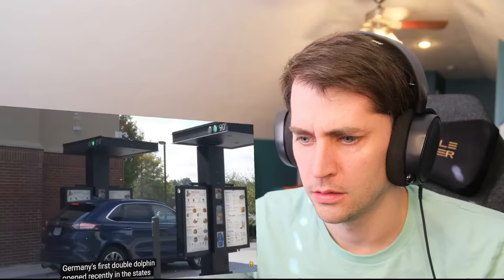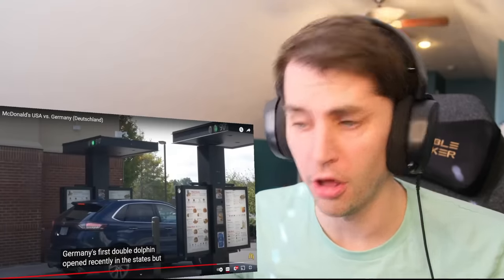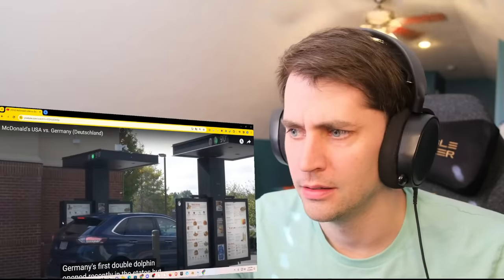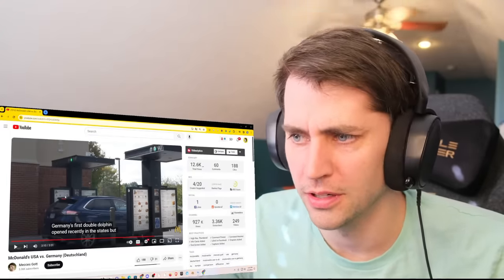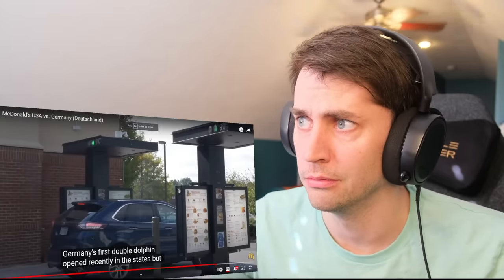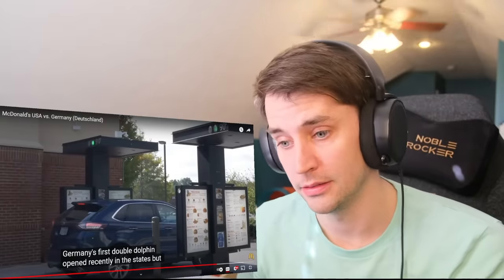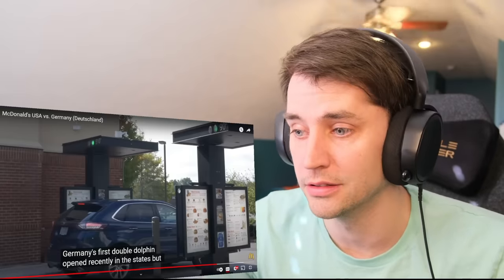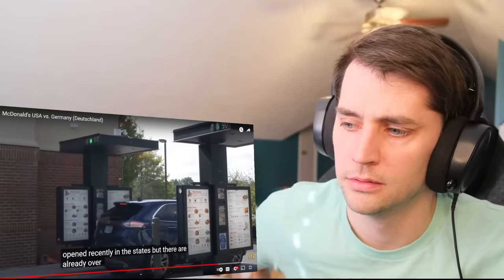And lastly, Germany recently opened its first Double Drive-Through. The translation said 'Double Dolphin,' but it means Double Drive-Through. What? This was two years ago — we've had Double Drive-Throughs for at least 8 years. There are already over a hundred in Germany and they just started.